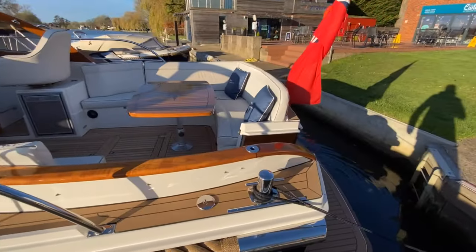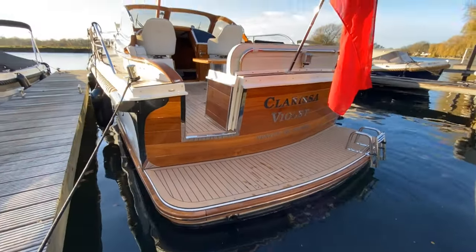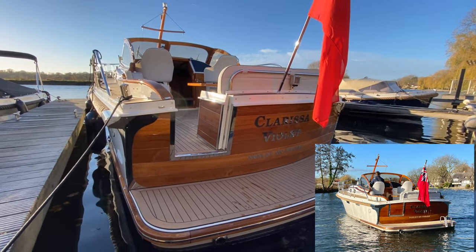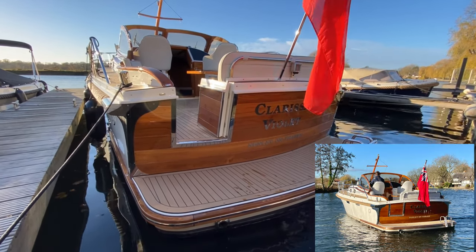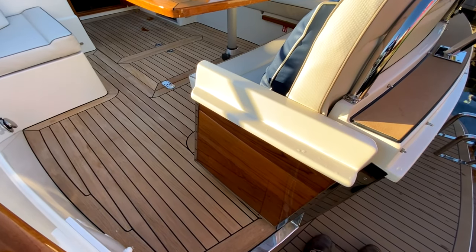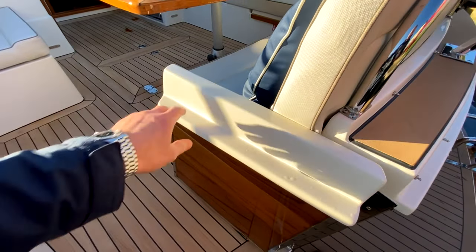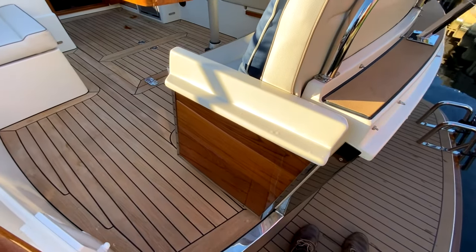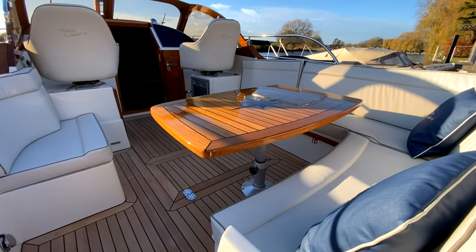Just moving round to the back — and there'll be more photographs dropped into the video so you can see how beautiful that transom is on this particular boat. Just stepping onto the swim platform, access to the boat is really good. You've got a couple of options: there's a transom door here, so if you're boarding from the stern you can hop onto the swim platform and come through that way, giving you really easy access into the cockpit.